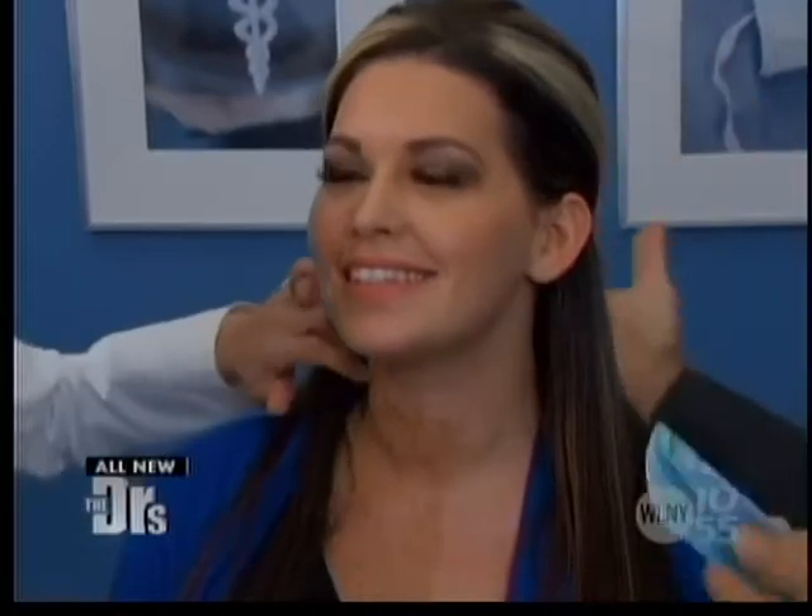Thank you Travis. Yes, in fact we're here with Samantha and you can see her freckles on that side, but on this side I don't see any freckles — so what an interesting, unique situation.